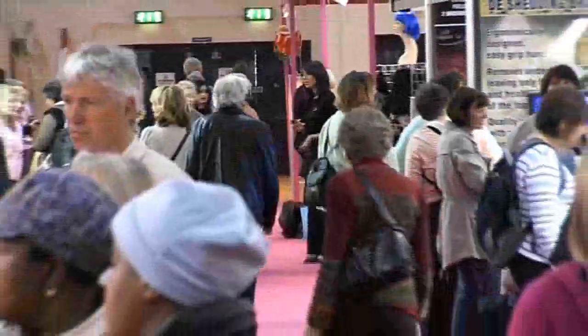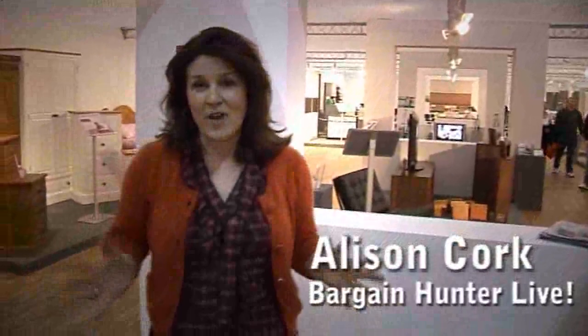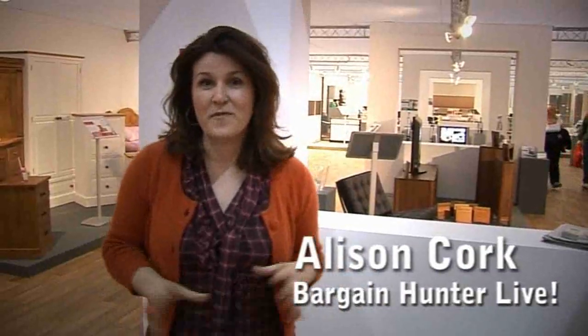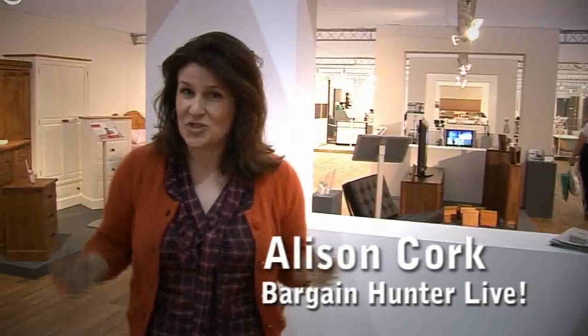And it needn't cost the earth, as Alison Cork from Bargain Hunter Live explains. I spend most of my life writing or talking about bargains. For me, a bargain is something which is both quality and value, not just cheap in absolute terms. And right now, with the pressure on retailers, consumers are having a ball. Bargain Hunter Live with Alison Cork is my pick of the best, so come here and find out how to get the very best for less.